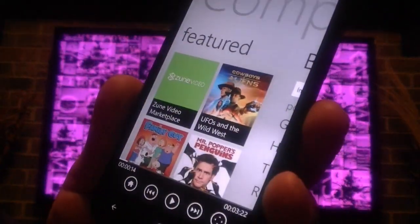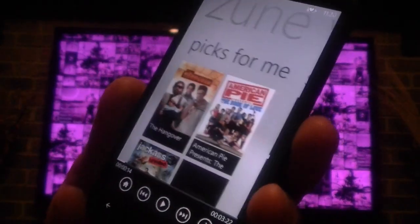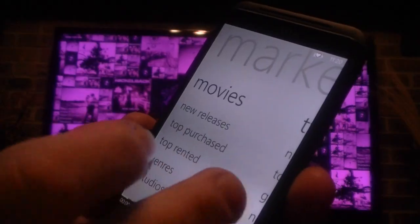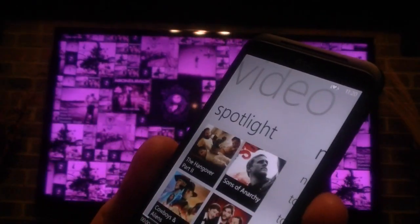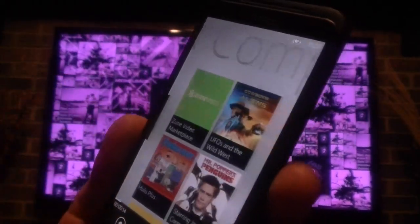I can go over here to featured content and you can look at Zune Video Marketplace. It gives you picks for you — spotlight, movies, new releases, TV, and so on. I'll go back to home.